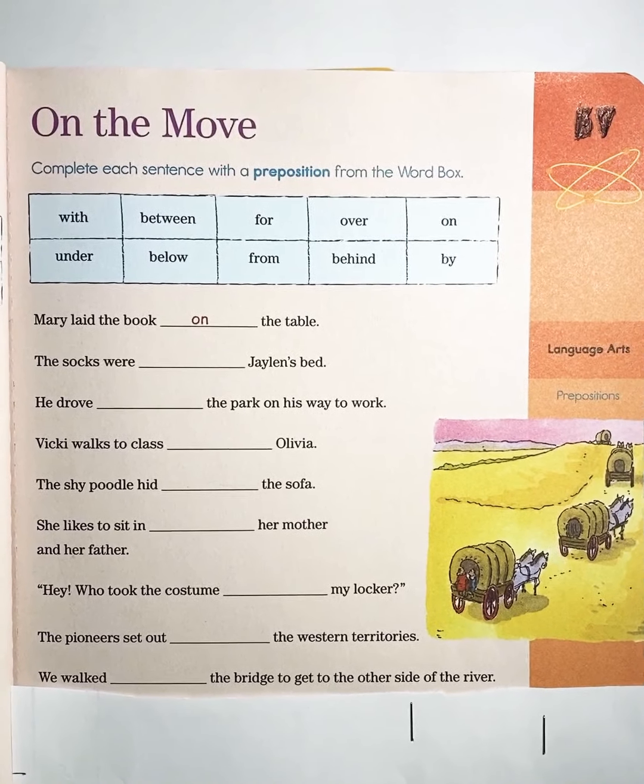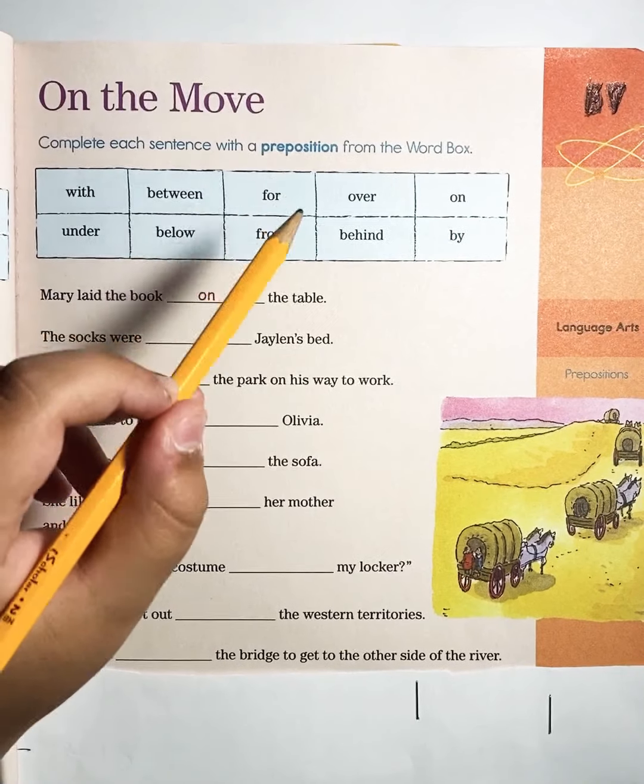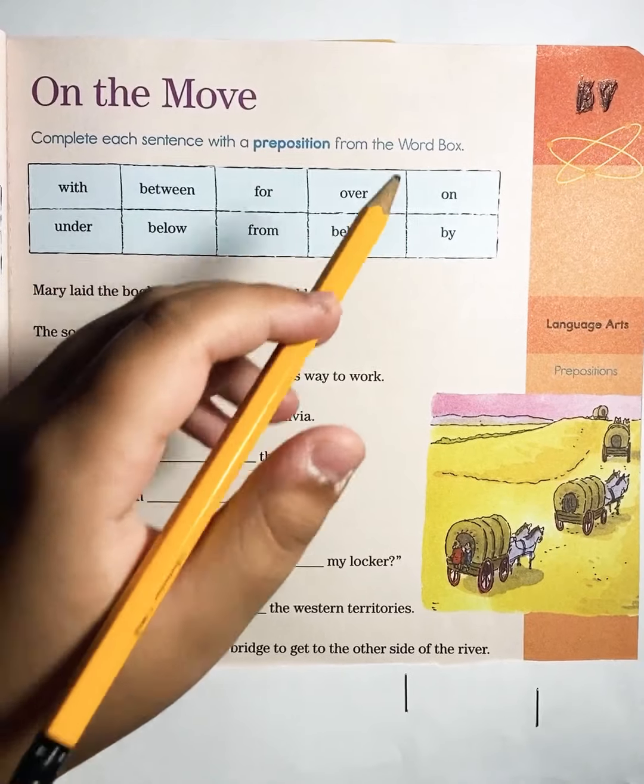Hello friends, today we are doing the next page on the move. Complete each sentence with a preposition from the word box. So our new question is, what is a preposition?